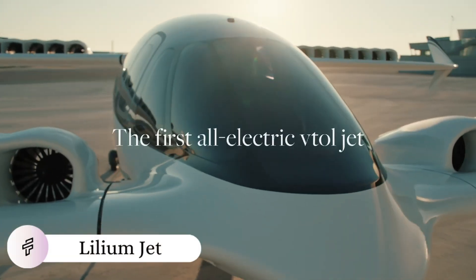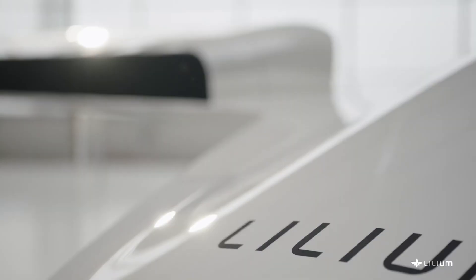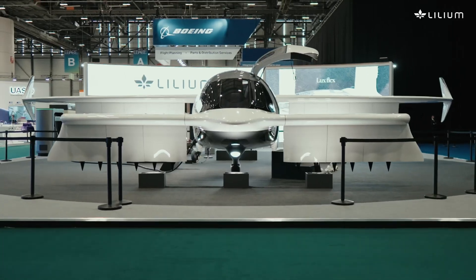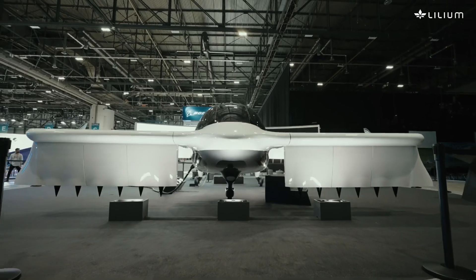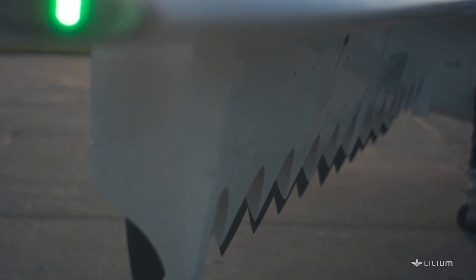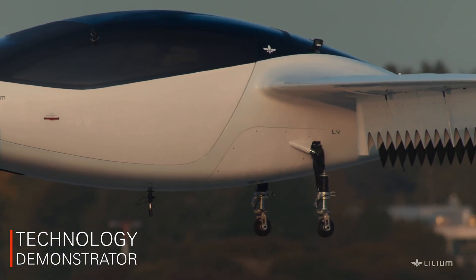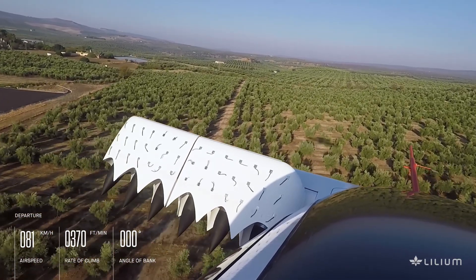Electric hums replace jet roars as the Lilium Jet ushers in the age of zero-emission regional air mobility, turning hour-long commutes into 15-minute flying experiences. This revolutionary eVTOL aircraft stands out with its distinctive design, featuring 30 electric jet engines embedded in tilting wings. Unlike helicopter-style competitors, the Lilium Jet employs ducted electric vectored thrust technology, allowing for both vertical takeoff and efficient fixed-wing cruise flight at speeds up to 175 miles per hour.